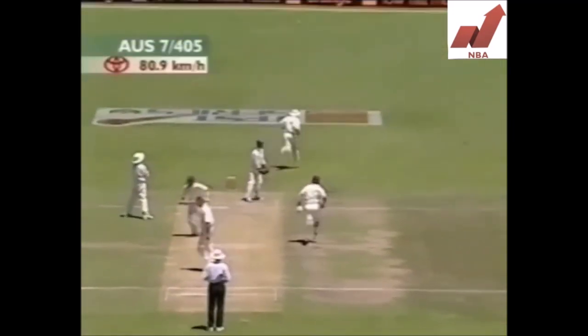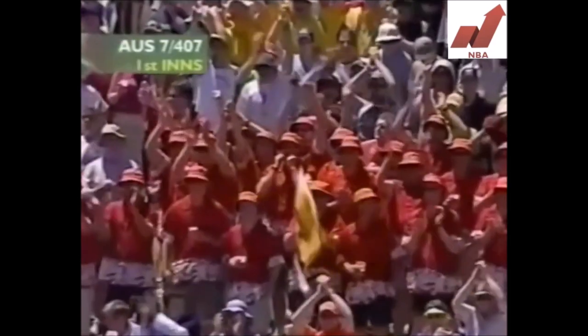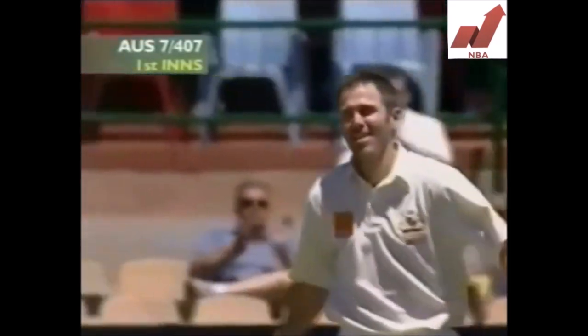He gets it fine this time — I think this will be it. This is a fine hundred. He's third in Test cricket in 2001 — first in Australia, his first against South Africa.